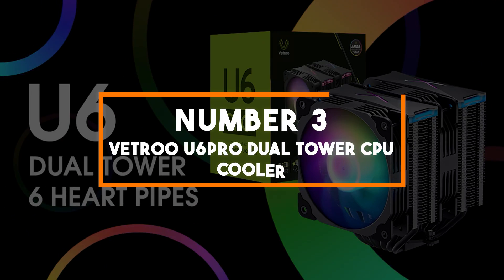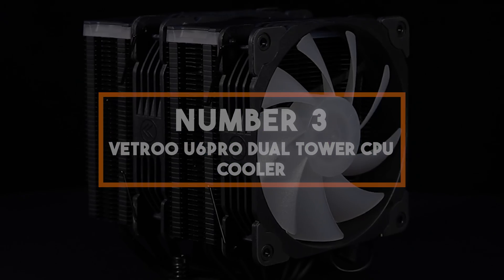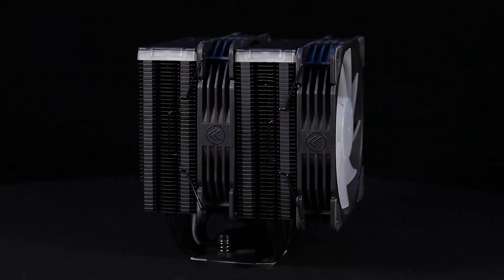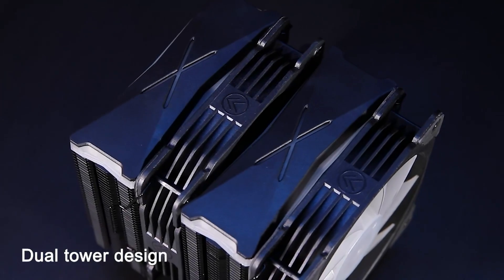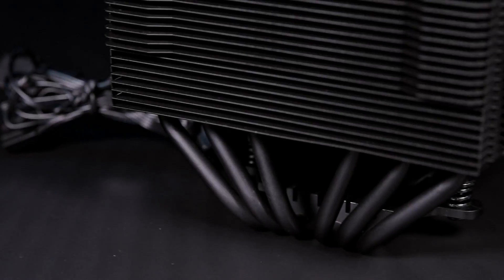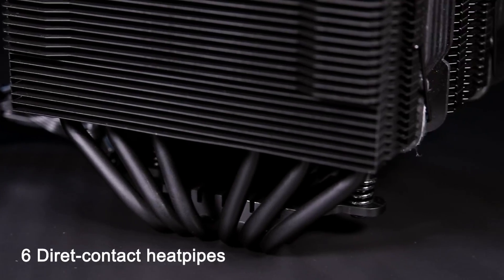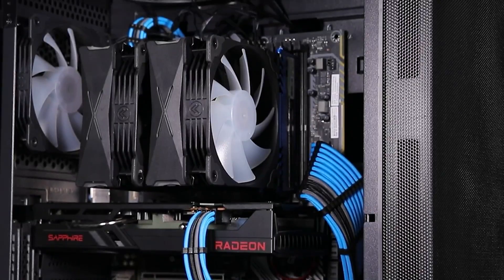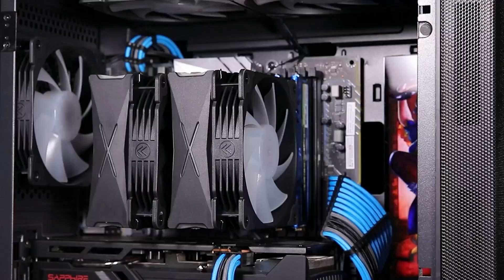Number 3: Vitro U6 Pro Dual Tower CPU Cooler. In the third position, we have the Vitro U6 Pro, a remarkable cooling solution that not only excels in temperature control but also brings a touch of style to your PC build. This high-performance cooler is tailor-made for the demands of 2024, ensuring that your CPU remains cool under pressure while enhancing the visual appeal of your system.